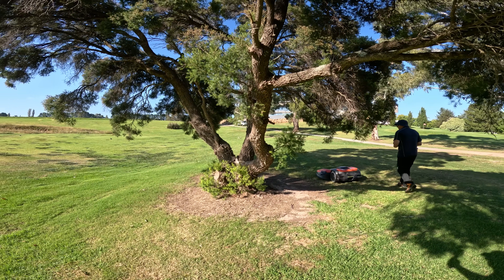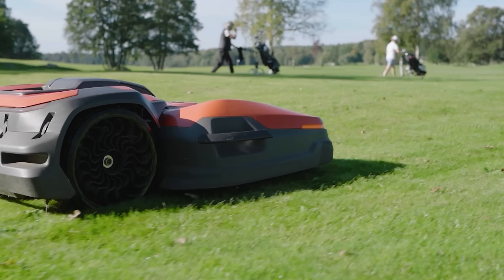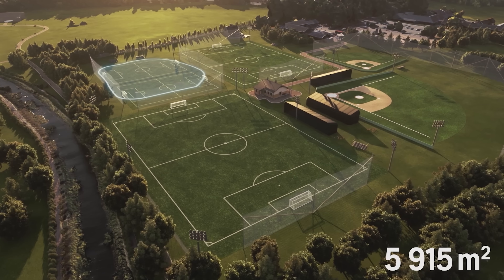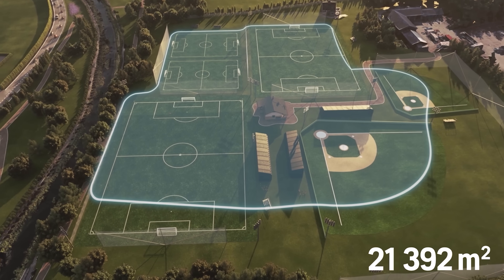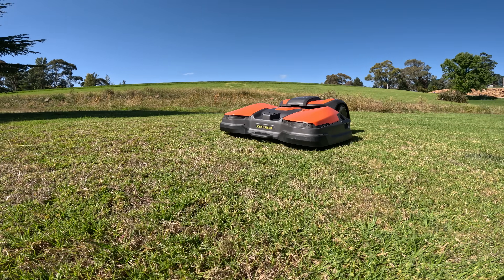One thing many people don't realize is that Husqvarna has been pioneering auto mower technology for decades — they launched the world's first auto mower in 1995, and are now celebrating 30 years of innovation in this space. The Siora represents the latest evolution in that journey, incorporating cutting-edge EPOS satellite positioning technology specifically designed for large-scale commercial applications like golf courses, pushing the boundaries with sustainable and cost-effective alternatives to traditional maintenance.